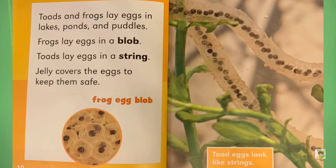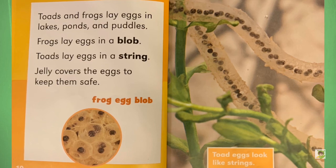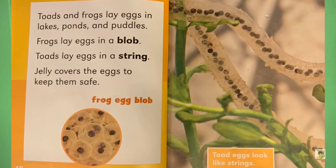Question: What did the frog order at McDonald's? Answer: Fries and a diet croak.